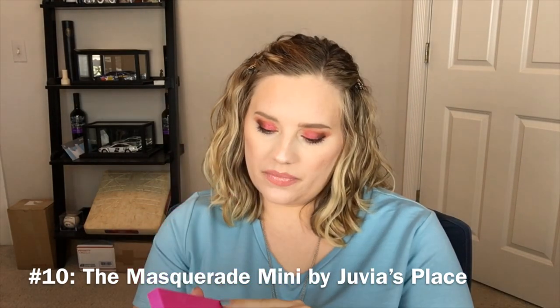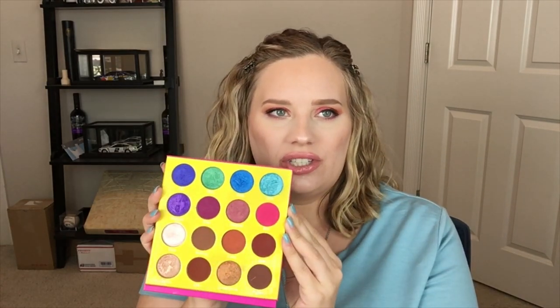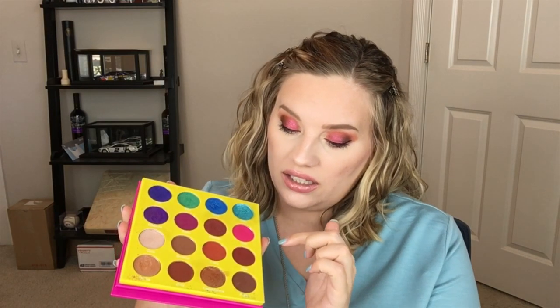Number 10 is the Masquerade Mini by Juvia's Place, and as you can see it's really messy. I had a little accident with this shade up here — Zola. I love this shade; it's gorgeous, but it was very soft and makes a mess on everything. This is a palette I really need to play around with more. I have no idea how to create one cohesive look from just this palette alone.